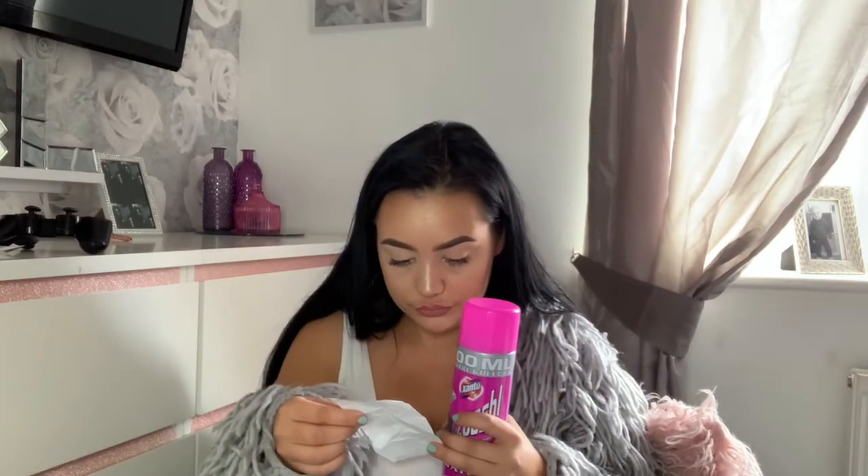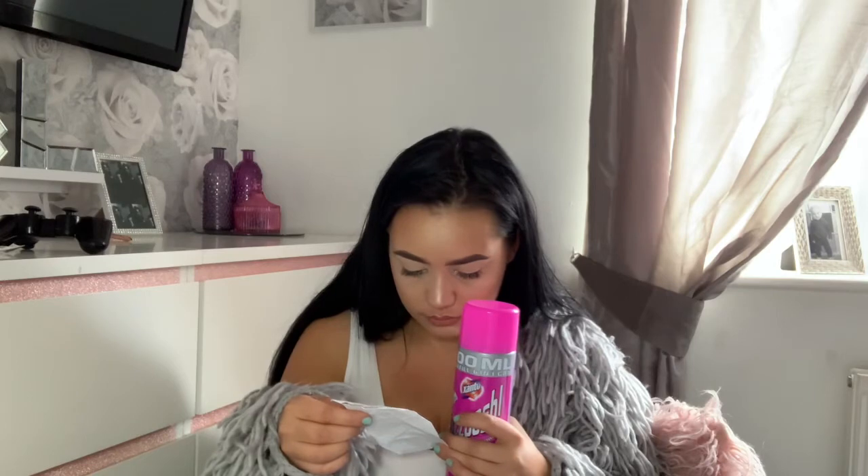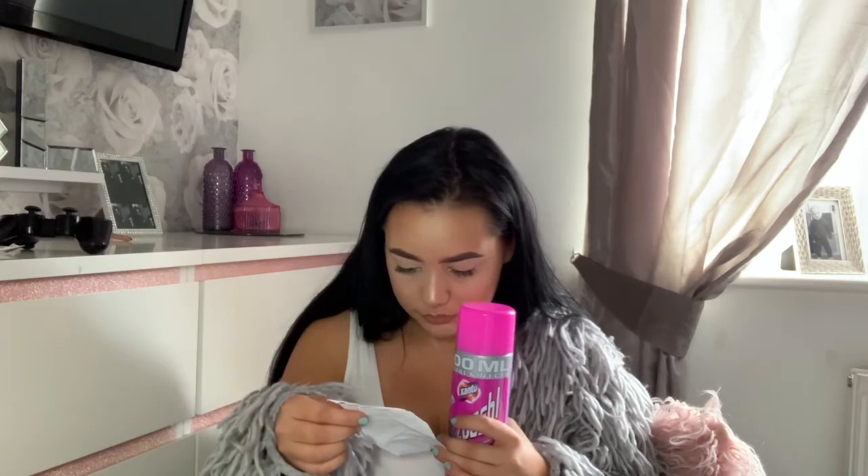I also bought some Zoosh — if I said that right — carpet and sofa foam. I love this and I go for it so much. I think this was 99 pence — yes, 99 pence.